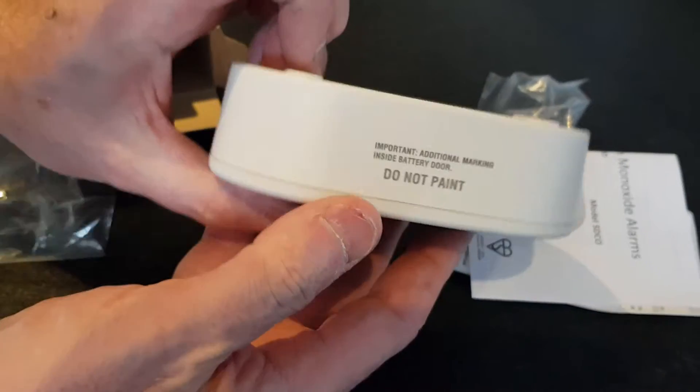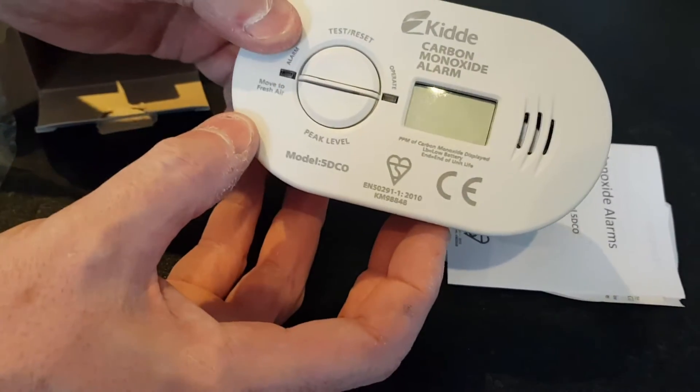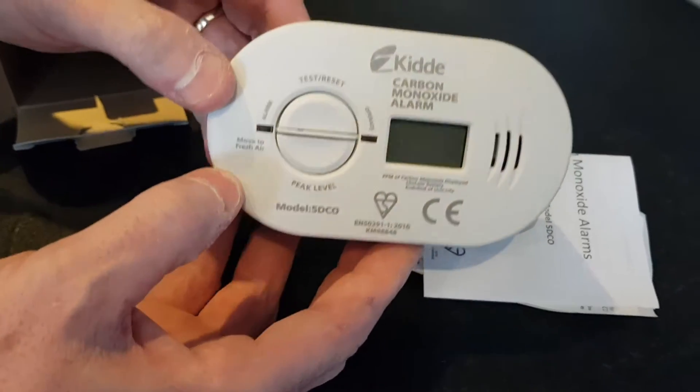The great thing about this alarm, unlike other alarms, is that it has a visual LED warning display, and at the same time it is very loud.